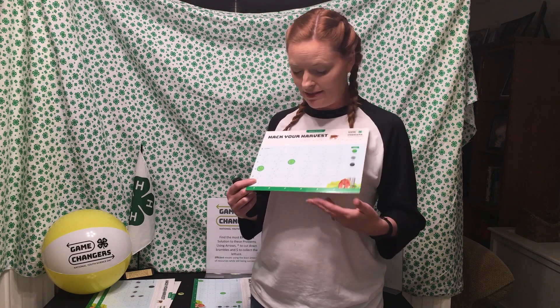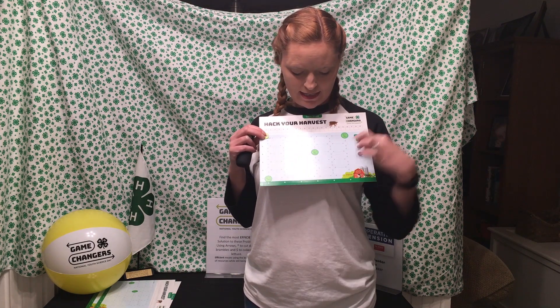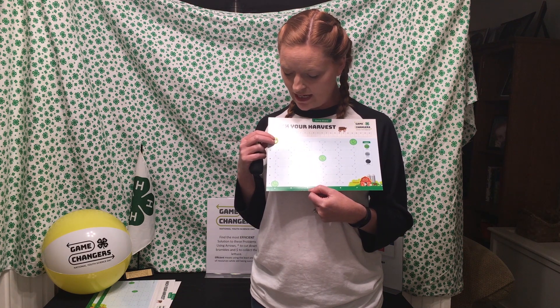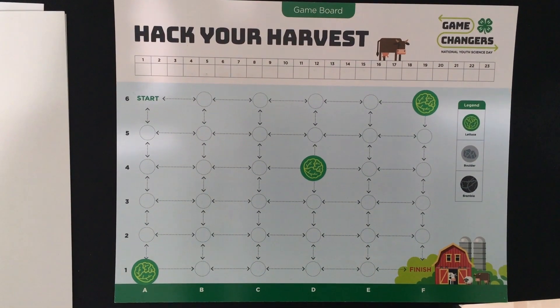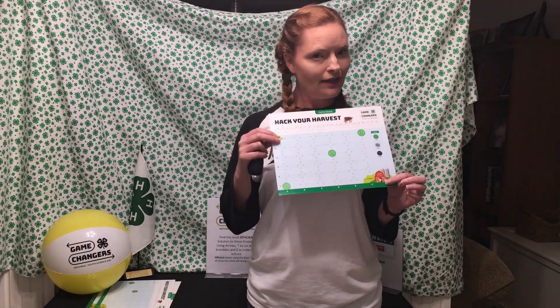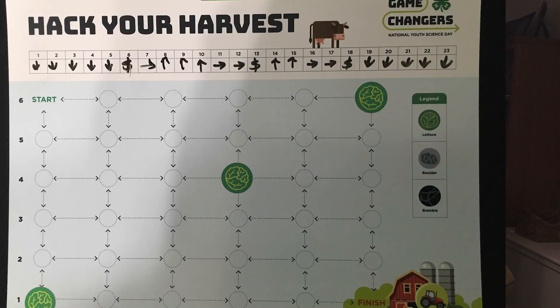Let's add one more head of lettuce and see what happens. Do you think it's going to take more moves or less? So here's our farmer, and now you see we have three heads of lettuce. Once again, when you get to the head of lettuce, you want to pick it up, so you're going to use the command for the money sign. This is the toughest puzzle yet, but I want you to see how many moves it takes you to get from start to finish collecting all the lettuce.